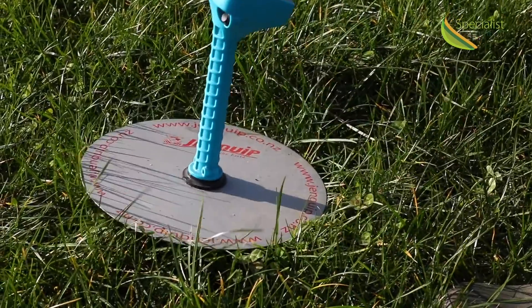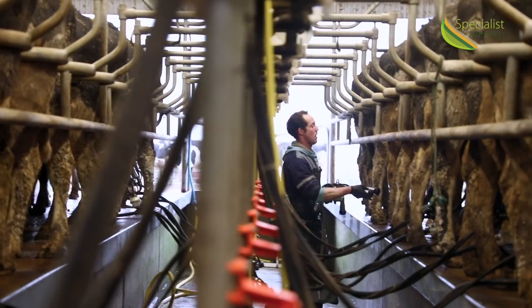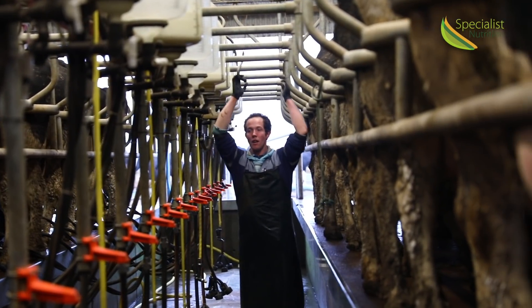In addition to measuring grass available, we also need to establish the cows' requirement for energy. This will be heavily influenced by target milk yield and milk quality. The overall target will depend a lot on the individual herd and the system that they're in.